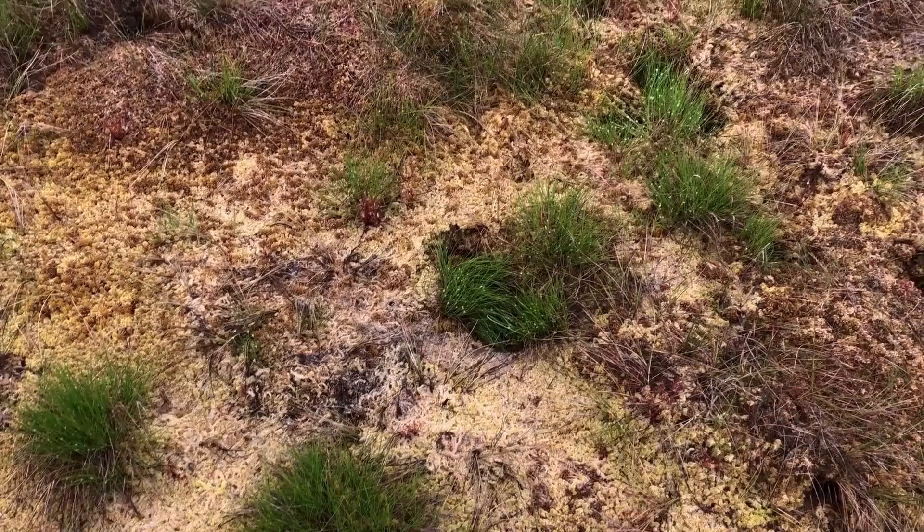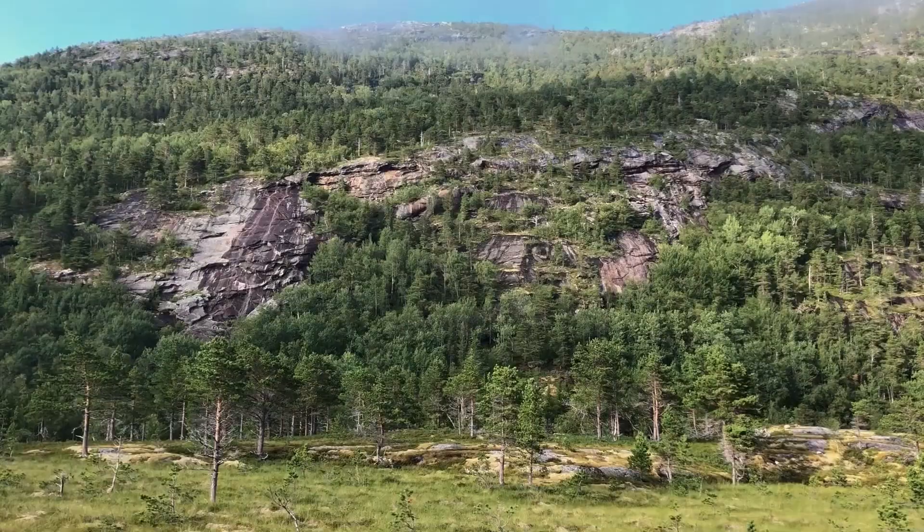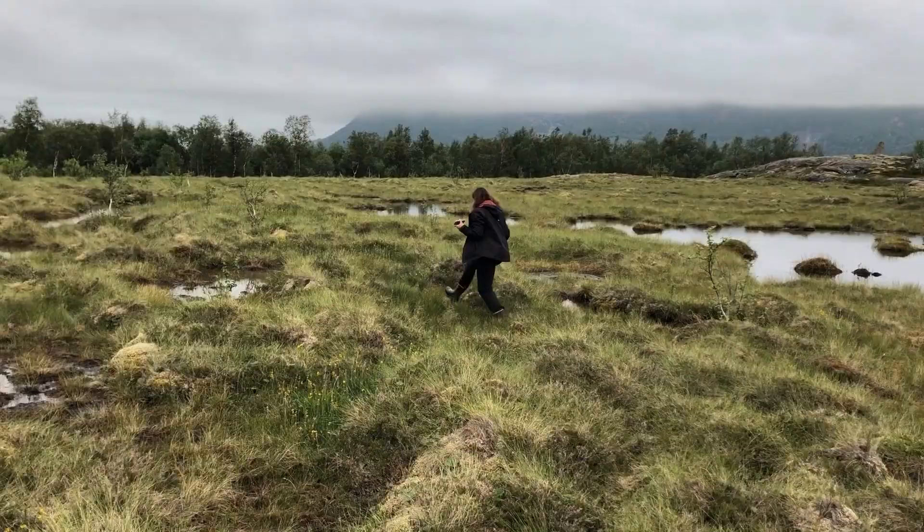Today, when climate change issues are higher than ever before, bogs are even more valuable, as they store twice the amount of carbon than all of the world's forests.